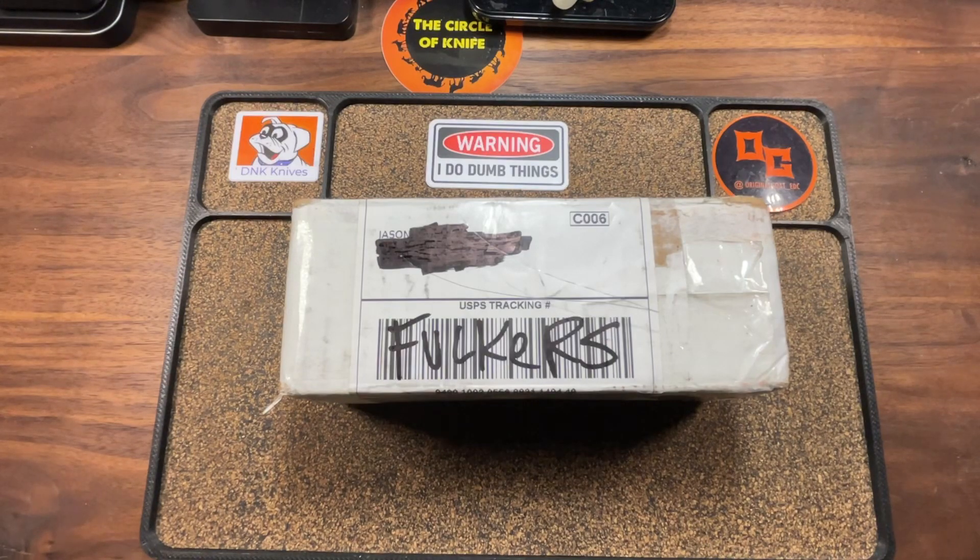Got one tonight we're going to be taking a look at that is a rarity for my channel. I think I've only ever looked at a knife like this twice — only two other times have I ever checked out one of these types of knives for the channel. So consider yourselves lucky.